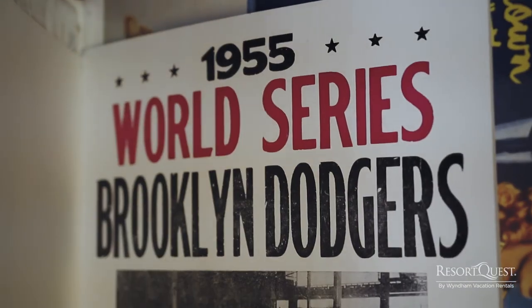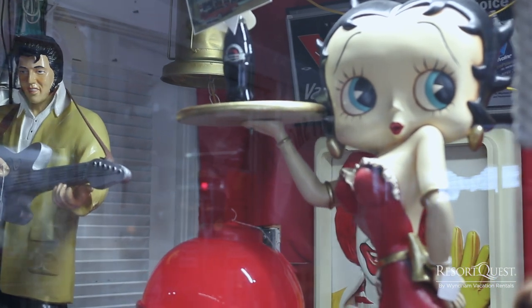We kind of started out as a little bit of everything — selling nautical, Coca-Cola, NASCAR, Betty Boop, just anything that's collectible.